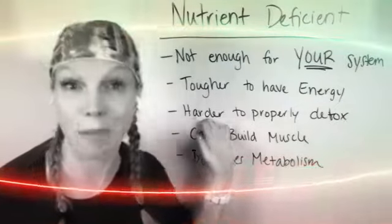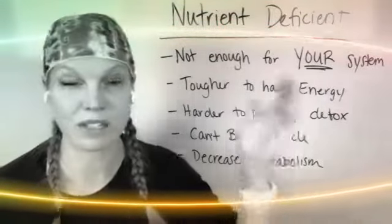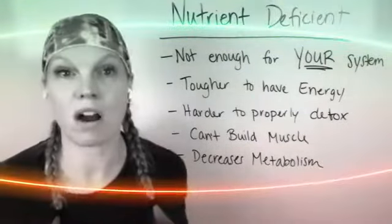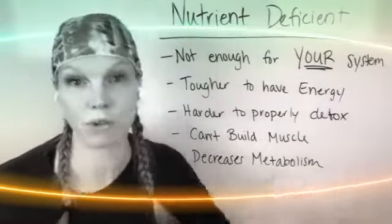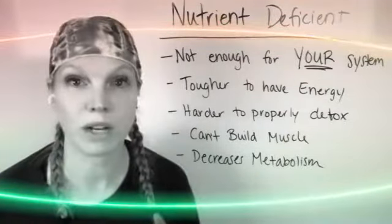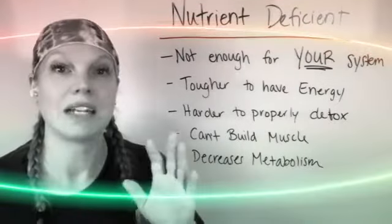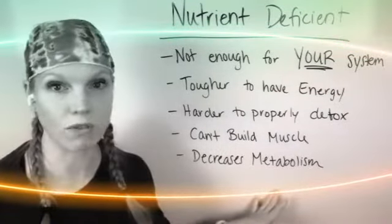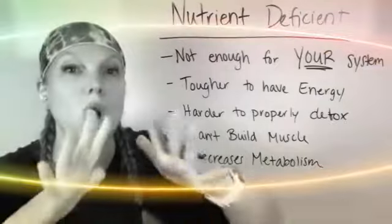Your body doesn't have enough nutrients to properly detox. Part of having the right nutrient levels is so your body can do the correct detoxification that it should. But again, with that extra stress, your liver gets overloaded and it can't properly detox. Add on nutrient deficiency and you can't have the energy, can't detox, can't build muscle. Your system will not focus on building muscle or fat burning. So going to the gym and trying to work out like crazy is not going to get you any results. It's not that you're doing something wrong — you're focused in the wrong direction. Being nutrient deficient will also slow down your metabolism and your digestive system, slowing everything down.